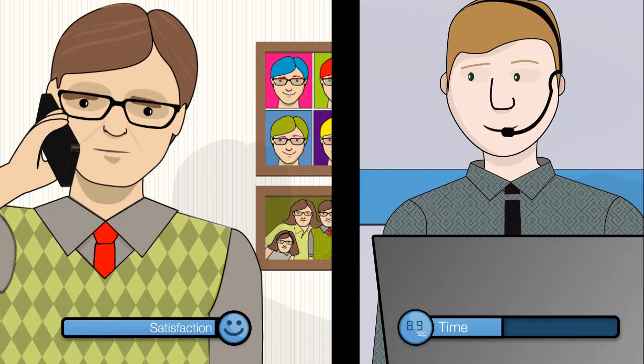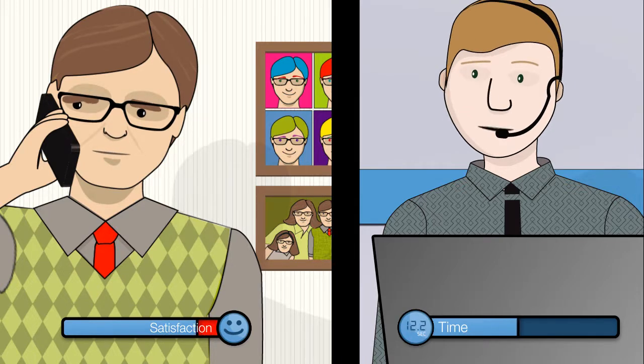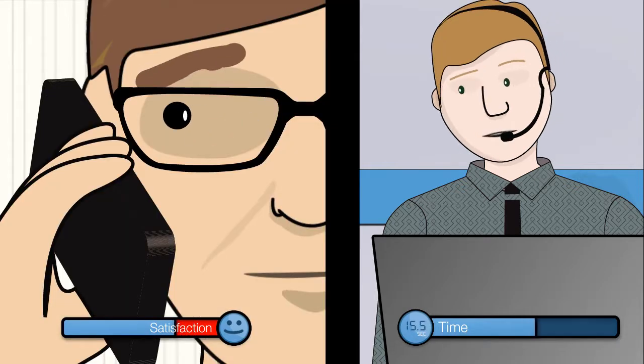Yes, it's 829-32515. And your date of birth? April 12th, 1960. And the last country you visited?